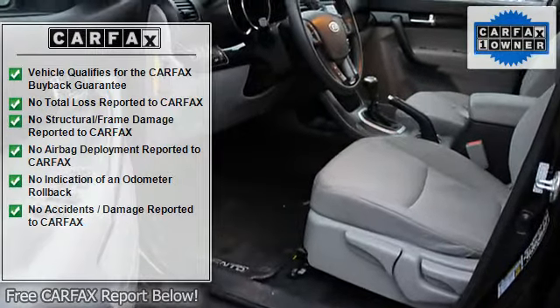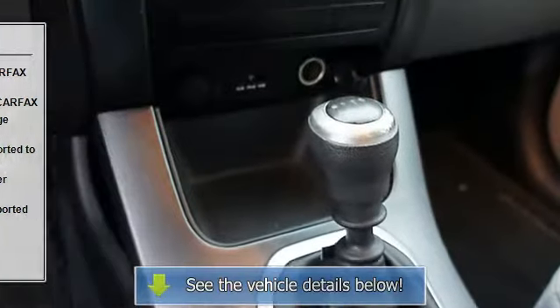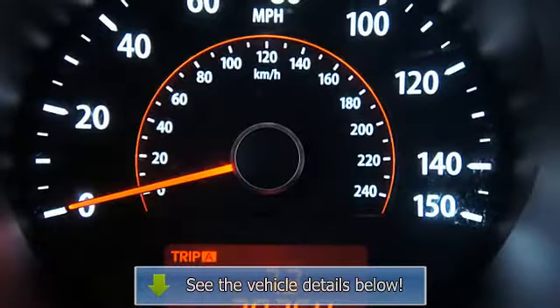Compact disc player, satellite radio ready, Bluetooth ready, tripodometer, tachometer, air conditioning, tilt steering wheel, overhead console, power mirrors.